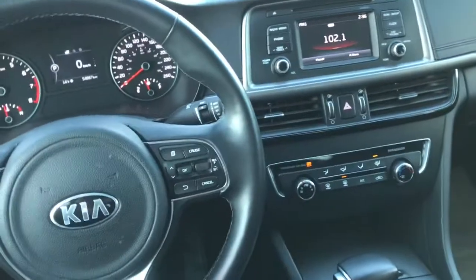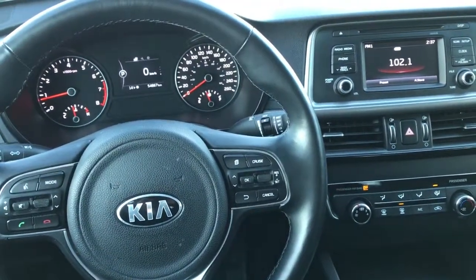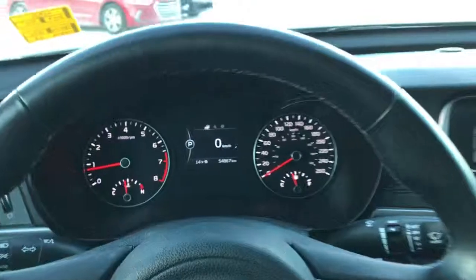And that is the 2017 Kia Optima LX. Thanks for watching.